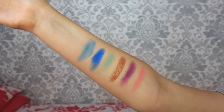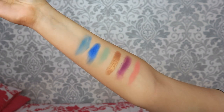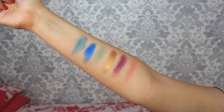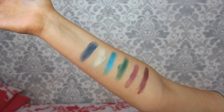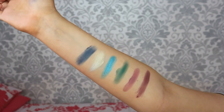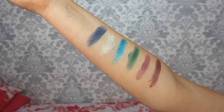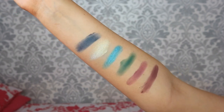Now for the third row: we've got foolish, wasted, queenie, mint, recharge, and sky. Those gorgeous blues! The shimmers in this palette are so, so buttery. And then the final row - we've got liquor, chant, envy, breezy, moony, and mood. These are the deepest tones of the palette. Just look at those shimmers and that white duochrome - unreal.